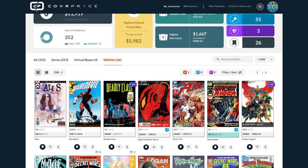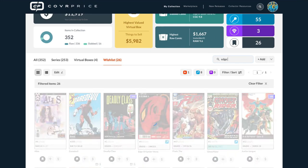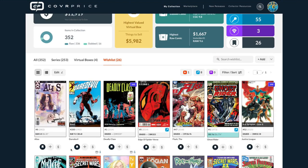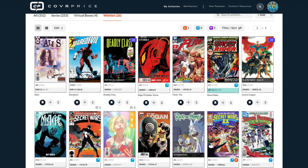You might be looking for a specific comic on your wish list, but you might have hundreds of things there. Now all you have to do is go to search — let's say it's Edge of Spider-Verse — start typing 'edge' and the system quickly finds everything with that in it. You can remove it from your wish list, add it to your collection, or buy it in the marketplace. CoverPrice has an aggregated marketplace where you can search across MyComicShop and eBay to see what it's currently selling for.